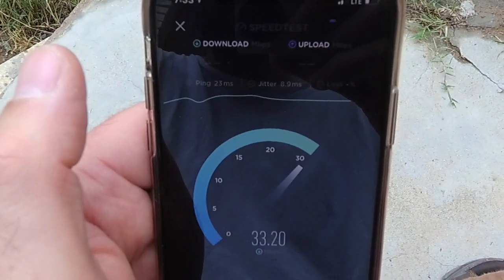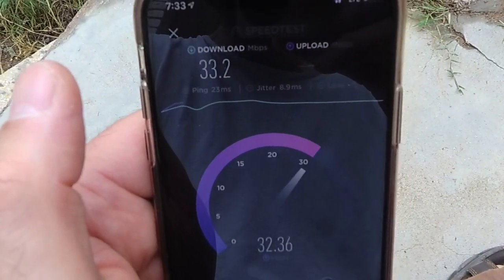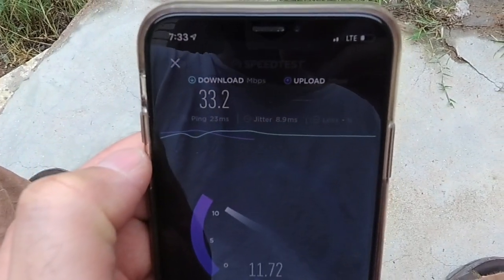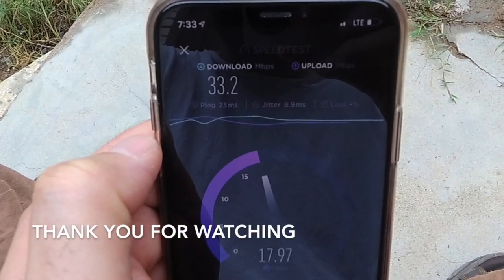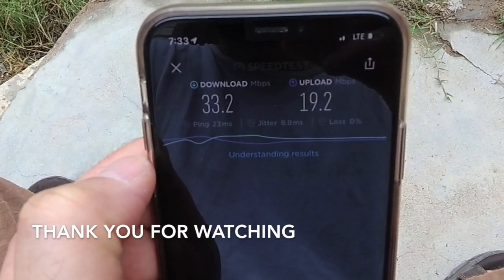Zong is better because there aren't many users here — it's only in the city. In rural areas, out of the city, we don't see a lot of Zong users, and that's why it's pretty fast. LTE is limited in our area — 3G covers a lot of places, but Zong LTE is limited.